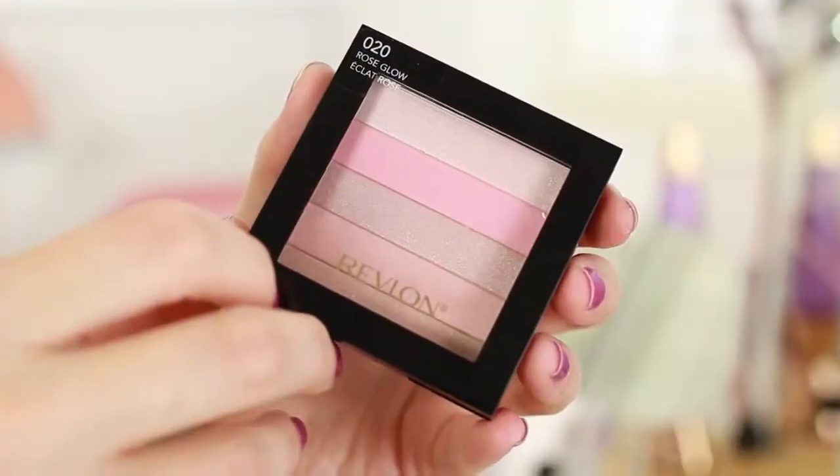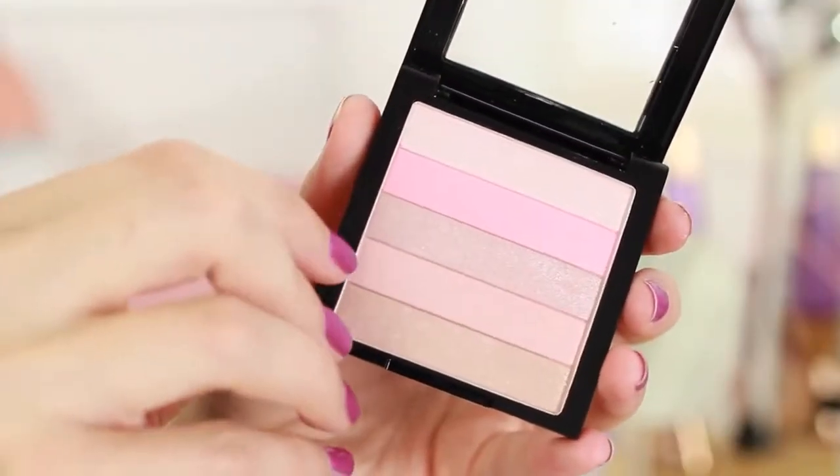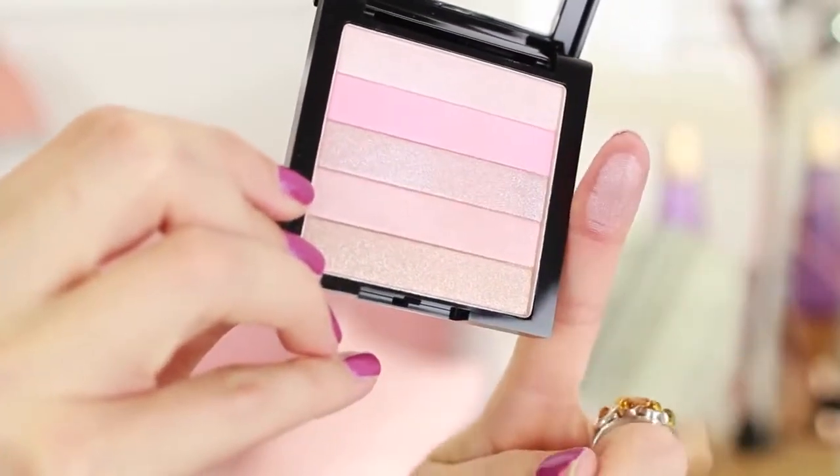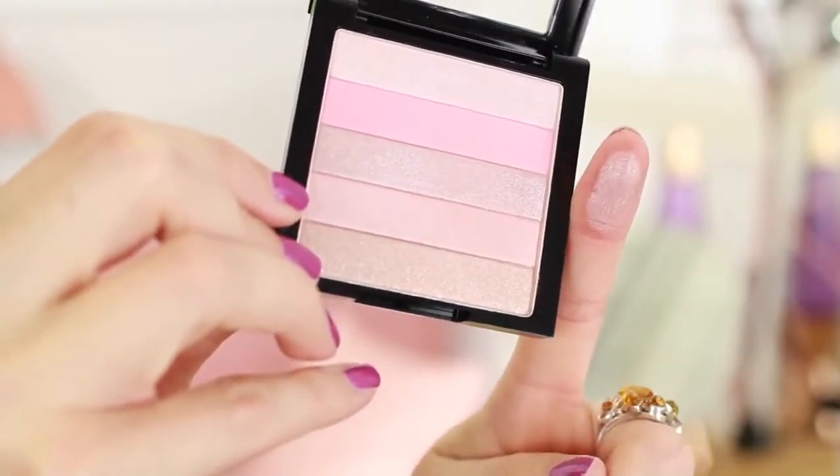The last thing is something I also haven't tried yet — it's the Revlon Highlighting Palette in the shade Rose Glow. I love rose colored things — anything that says rose, pretty much. This has a few different strips of different shades so I'm assuming when you mix it all together it creates a really nice shade. I've tried similar palettes from Revlon and liked them, but I don't think I've tried this particular color. I think it's going to give a nice iridescence to the cheeks.